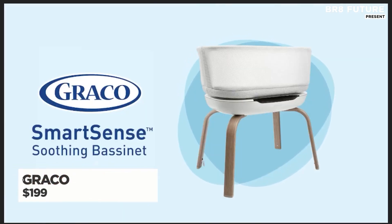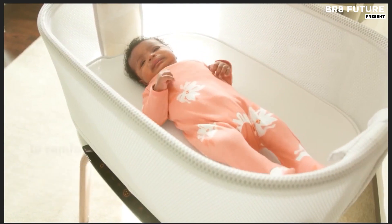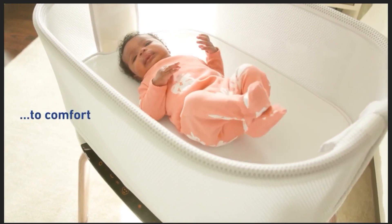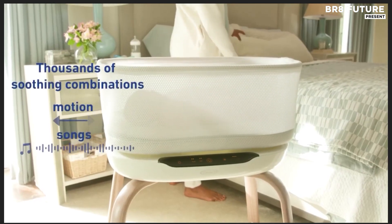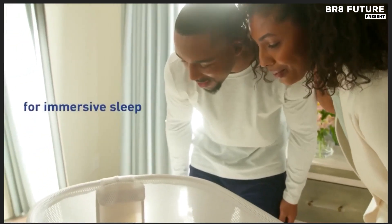Cradled in comfort and wrapped in intelligence, this newborn bassinet is designed to meet the needs of your baby from day one through six months. Built with SmartSense technology, it instinctively listens for your baby's cries and reacts in real time to soothe them, offering gentle motion that mimics the comfort of being held.